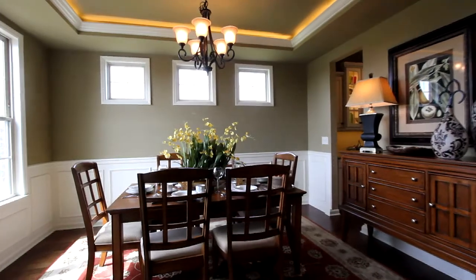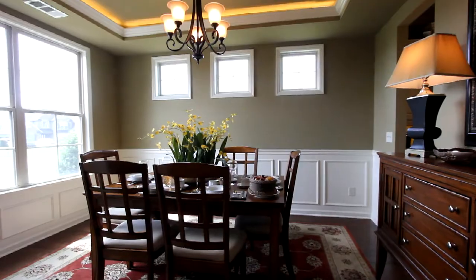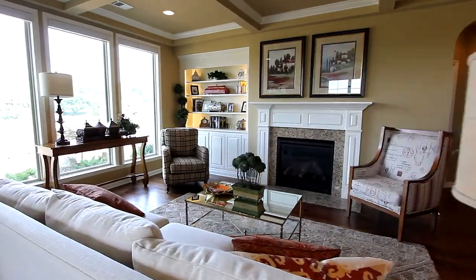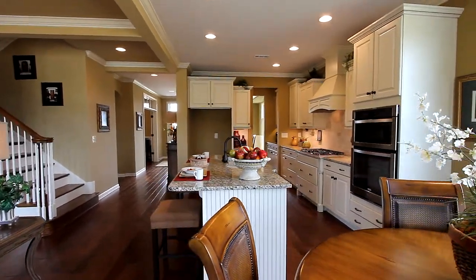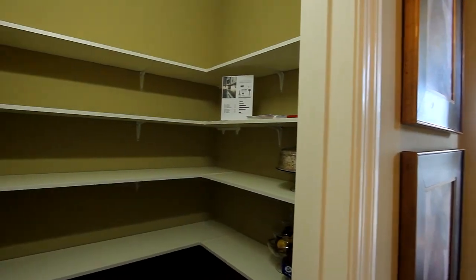Step inside and take in the formal dining room. And we've built in flexible space for an office or study. Take in the natural light flowing into the great room beneath the coffered ceiling. This flow design takes you to your breakfast nook and gourmet kitchen with an island and counter with plenty of room for extra seating. And the pantry is spacious.